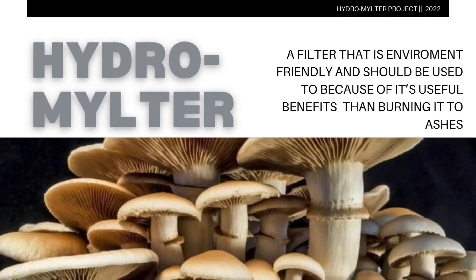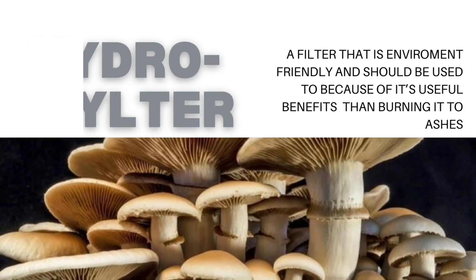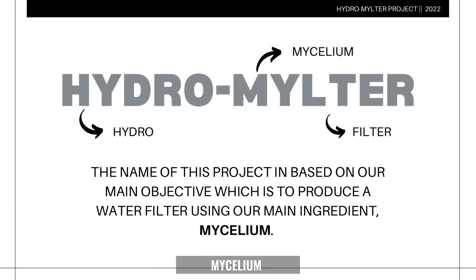This is Hydro Malta, a filter that is environment-friendly and should be used because of its useful benefits rather than burning it to ashes. Our product name is Hydro Malta because it brings together the meaning of hydro, mycelium, and filter. That is our main objective: to produce a water filter using our main ingredient, mycelium.